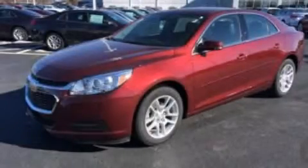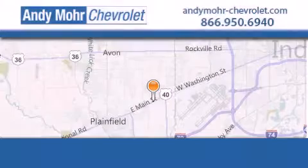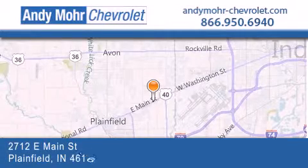Call or visit us right now and arrange your test drive today. Andy Moore Chevrolet is the place to find new Chevrolet cars as well as pre-owned cars in Indianapolis.